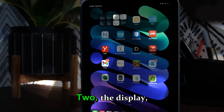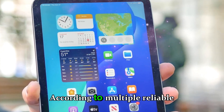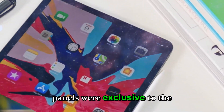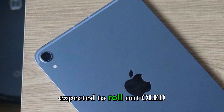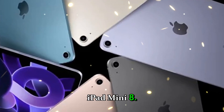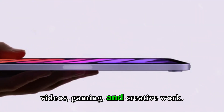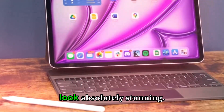Section two: the display — OLED finally comes to the iPad mini. According to multiple reliable sources, the iPad mini 8 will be the first mini model to feature an OLED display. Up until now, OLED panels were exclusive to the iPad Pro lineup, but with the 2025 refresh, Apple is expected to roll out OLED across more models, including the iPad Air 7 and the iPad mini 8. OLED will bring deeper blacks, infinite contrast ratios, and a brighter, more vibrant display for videos, gaming, and creative work — making everything from HDR movies to detailed photo editing look absolutely stunning.